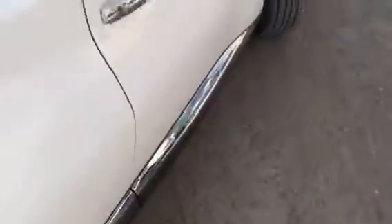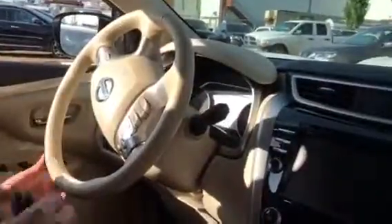I'll hop in the front. Vehicle looks brand new, smells brand new. I don't even think anyone drove this, to tell you the truth.